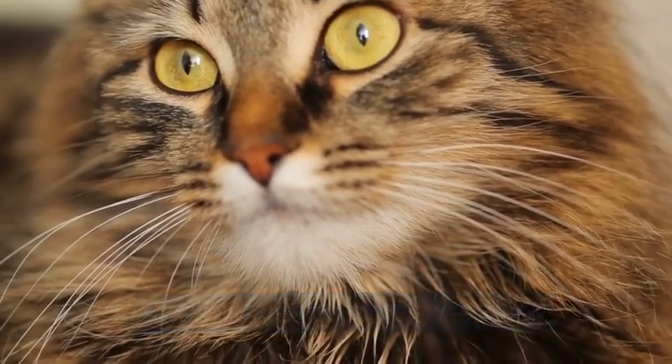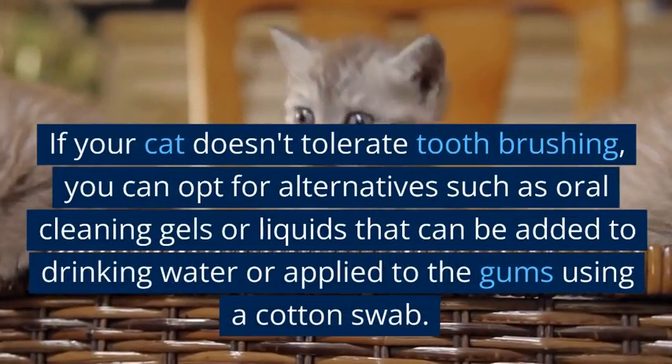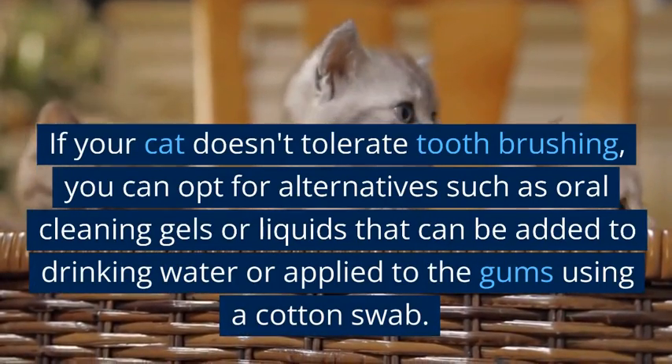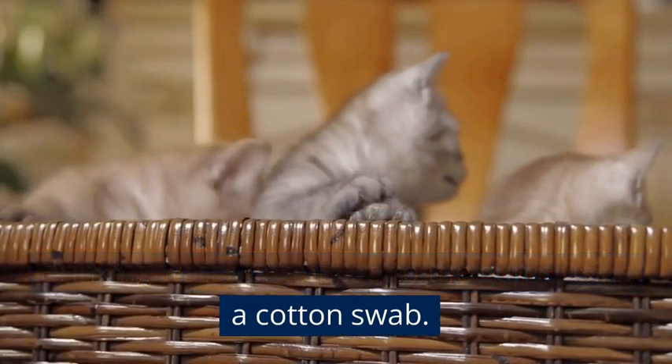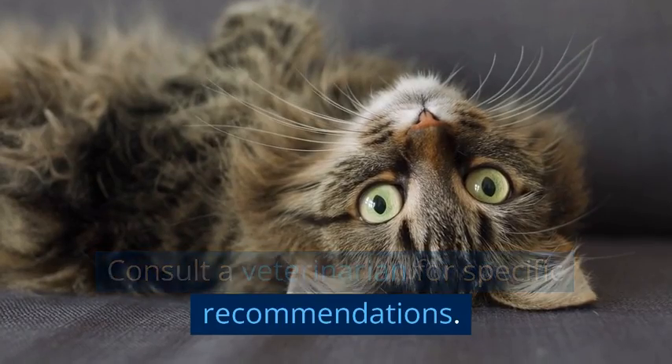If your cat doesn't tolerate tooth brushing, you can opt for alternatives such as oral cleaning gels or liquids that can be added to drinking water or applied to the gums using a cotton swab. Consult a veterinarian for specific recommendations.